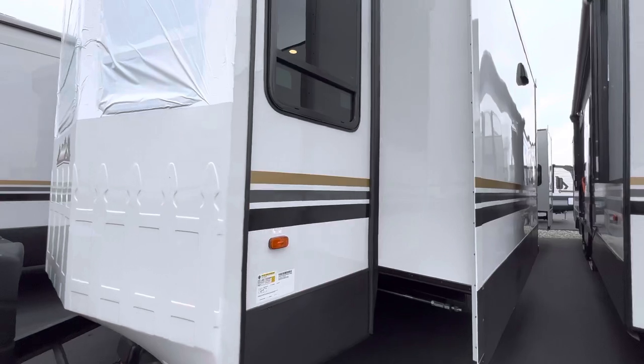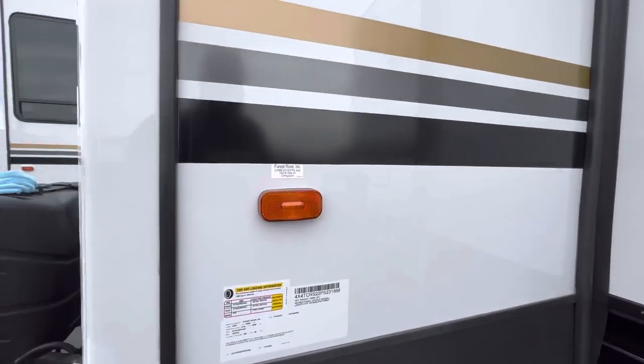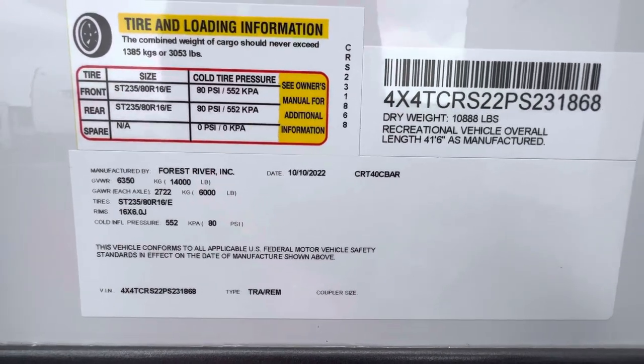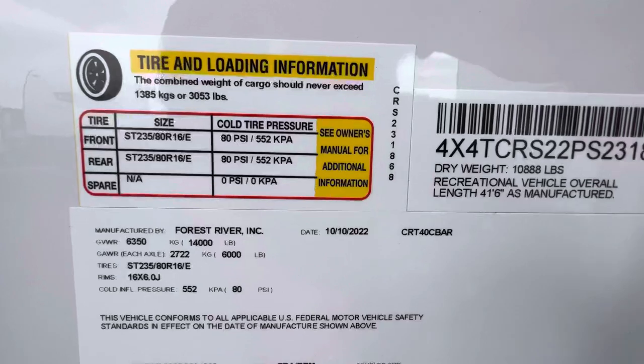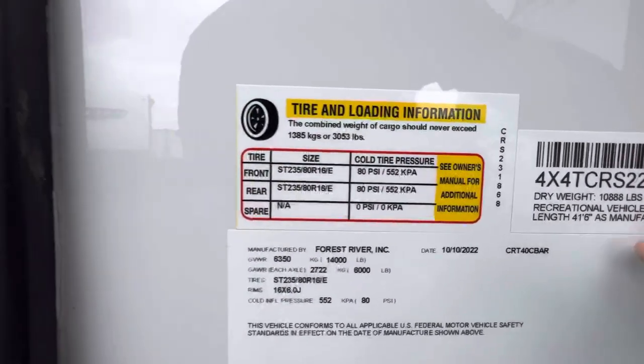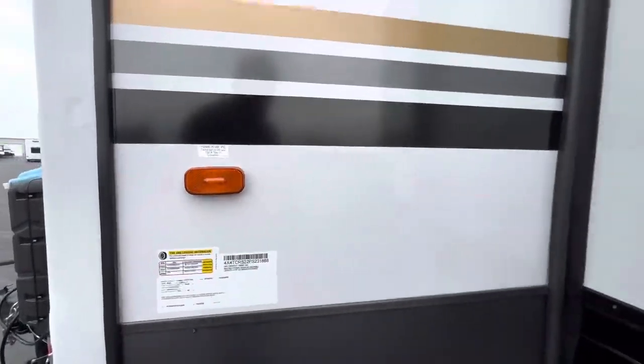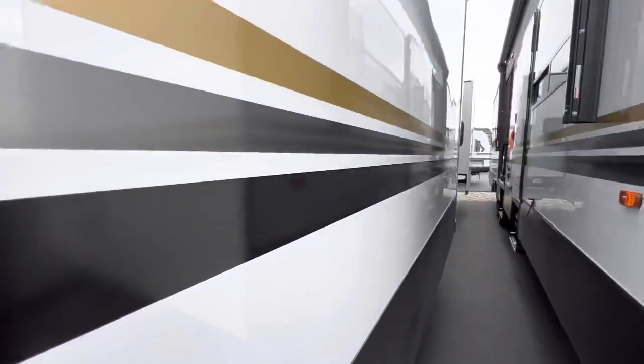It's a little bit of a tight fit here at the dealership today. I'm going to show you the manufacturer sticker and then kind of walk around the outside real fast, then head right on inside. But as you can see, it is not light — weighs just under 11,000 pounds, with an overall GVWR of 14,000 pounds. So this thing can hold a ton of weight and can get really heavy.